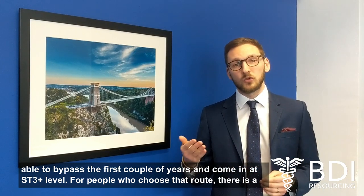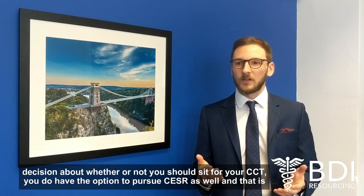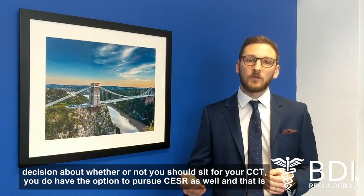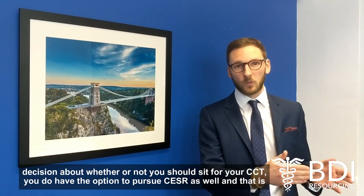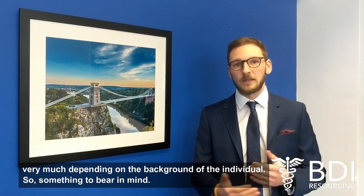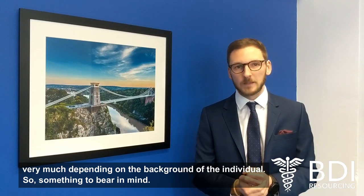For people who choose that route, there's a decision about whether or not you should sit for your CCT, and you do have the option to pursue CESAR as well. That is very much depending on the background of the individual.